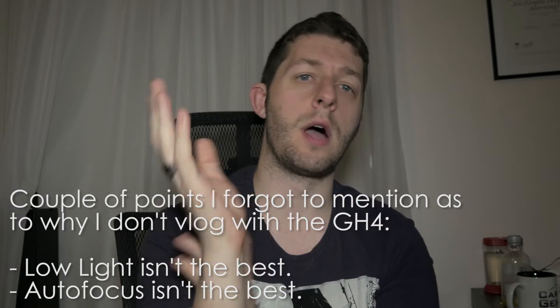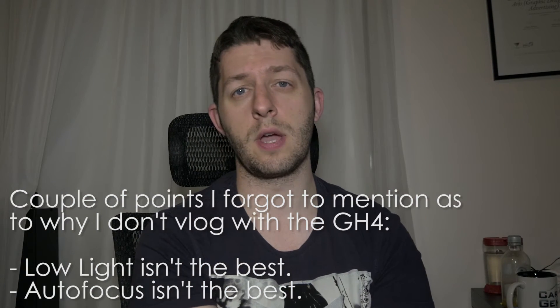For me it's about size and portability — being able to just throw the G7X in my pocket and go. Another thing is how much data the GH4 uses when recording video: you fill up cards quicker, you have to have more cards, and everything just becomes longer, more expensive, and harder to do. That's why, in a nutshell, I don't vlog on an SLR or the Lumix GH4.